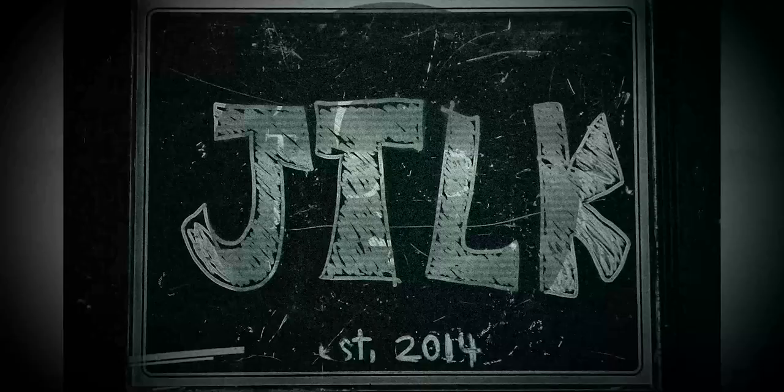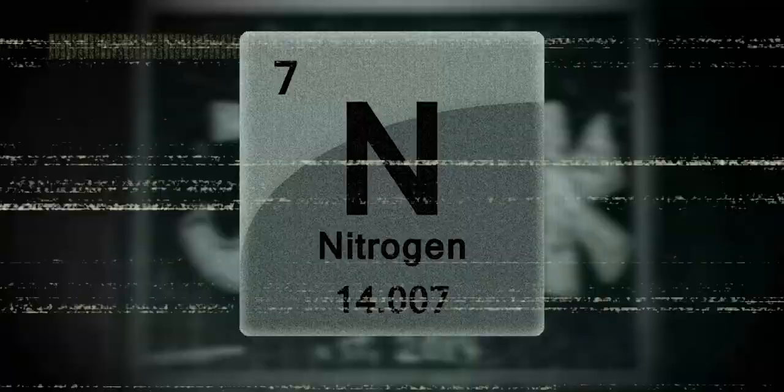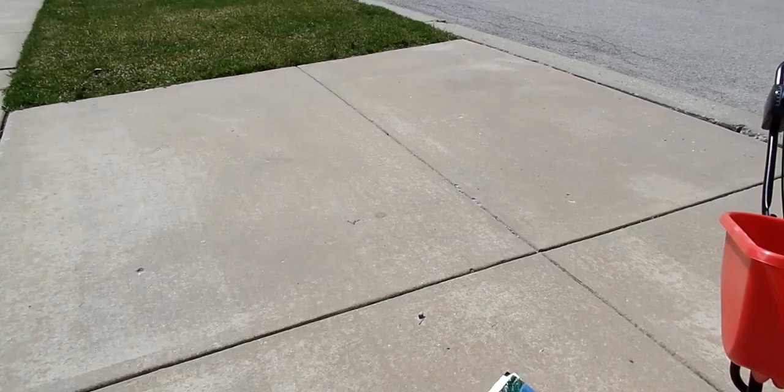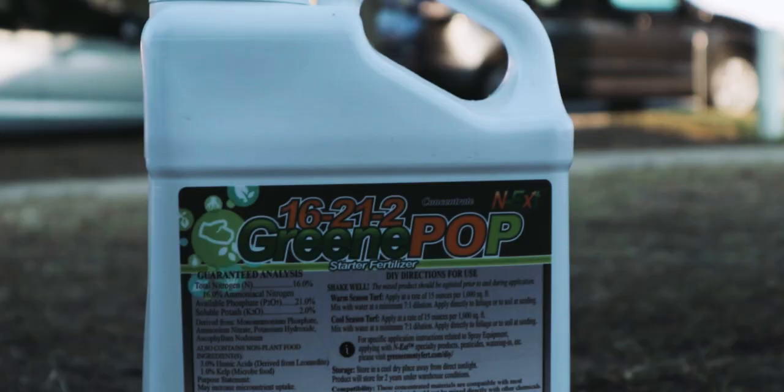When it comes to that first application — we're talking cool season lawns here for the most part — it is very important that we get the right product down. There are a variety of different things out there. The main nutrient we're looking for in starter fertilizer is nitrogen. Whatever fertilizer you're using, look for three numbers with a dash between each of them — those are your macronutrients, present in just about every fertilizer application.